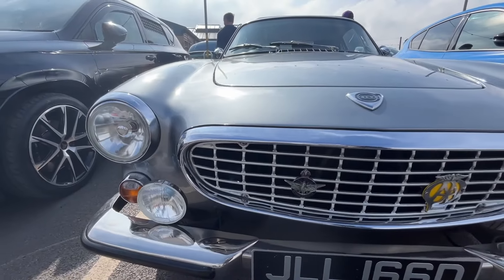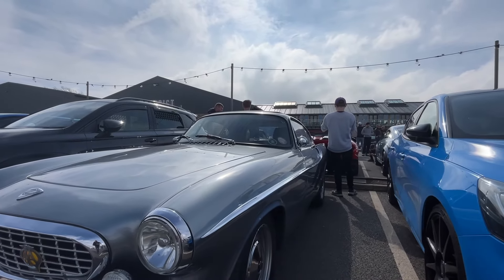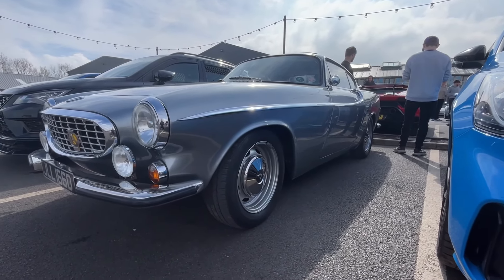Now tell me this isn't the most beautiful thing here. 1966 again — Volvo P1800. Planned in Sweden, designed in Italy, and unveiled in Brussels. Just look at it.